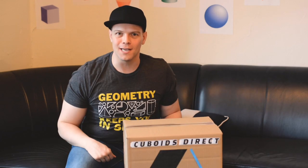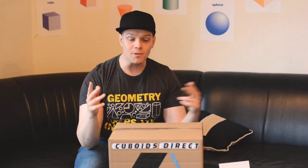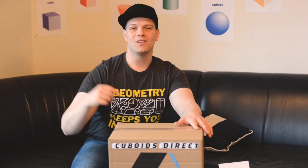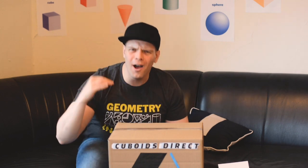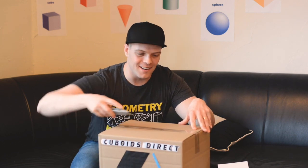Let's cut it open and get a look at that rectangular prism. In this box, we are going to see a 3D solid figure that has 6 faces — opposite faces are congruent. There's going to be 8 vertices and 12 edges. I cannot wait to see what they sent me, so let's get in here.